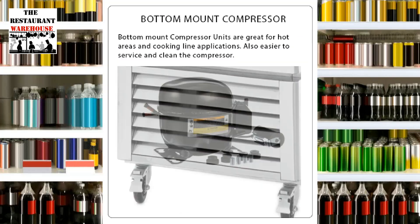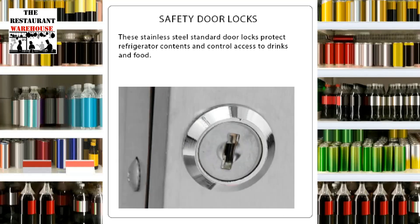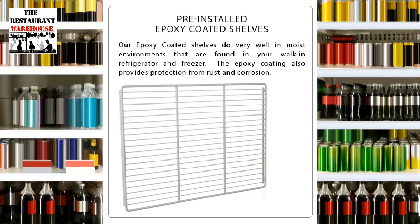The merchandiser is 54 inches wide by 32 inches deep by 83 inches high and comes with bottom-mount self-contained refrigeration. The refrigeration unit features a self-closing hinged glass door with locks. The merchandiser includes eight adjustable epoxy-coated shelves and long-lasting LED interior lighting.